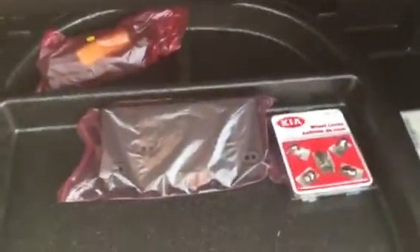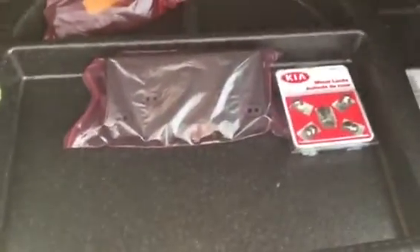For all your groceries and luggage or whatever else you decide to put back there. And under here is some more storage compartments.